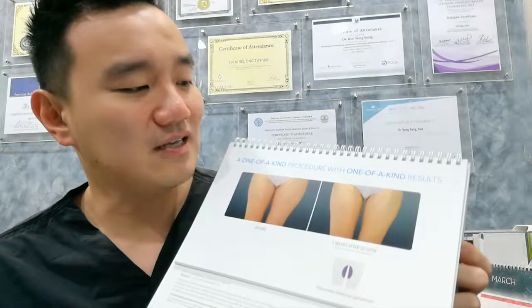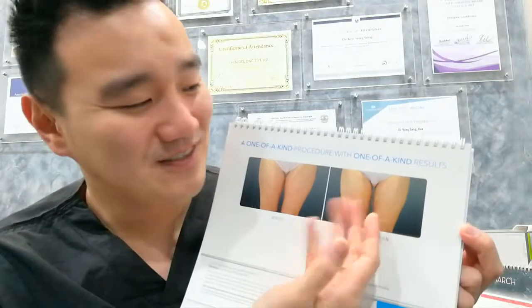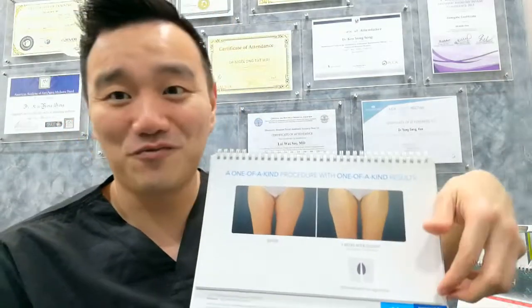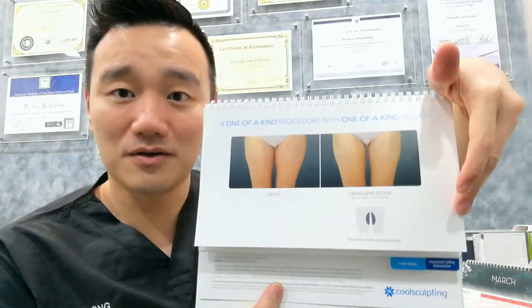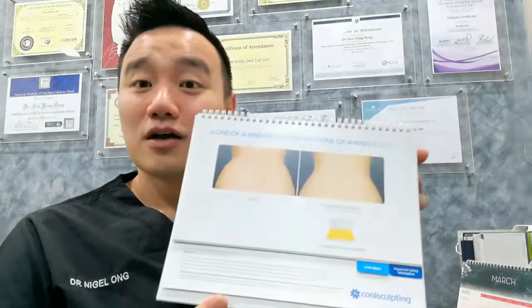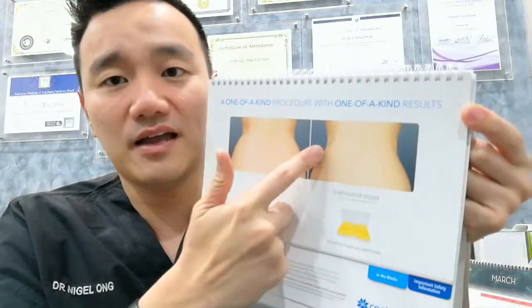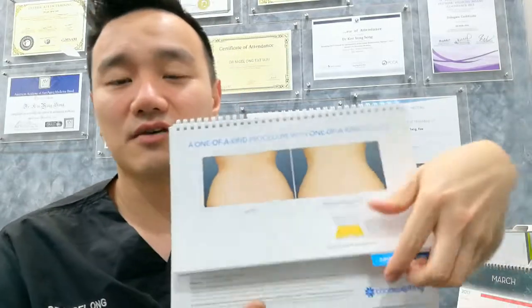Inner thigh is another common concern for many ladies — they want some space between their legs. CoolSculpting can help with the inner thigh, and you can see results closely from the before and after. For the hourglass shape, treating the flank area can give a more prominent hourglass figure — one treatment session is often sufficient.